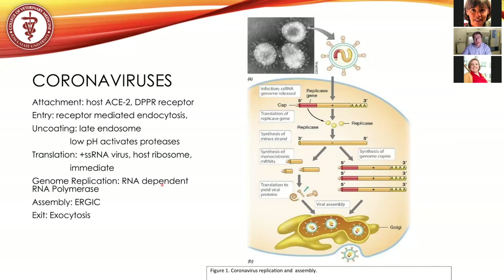Once the genome is replicated and more viral proteins translated, new viruses assemble at the ER-Golgi interface — also referred to as ERGIC. The virus assembles and is subsequently released by exocytosis. There is a lot of evidence that exocytosis is simultaneous with apoptosis, or host cell death, to increase the virus's ability to be released.